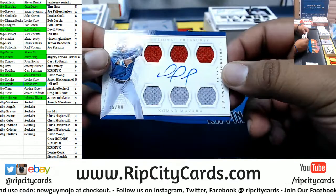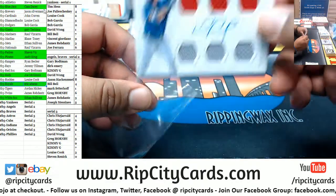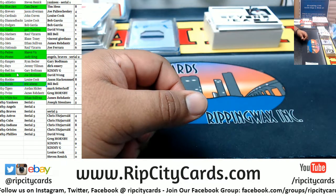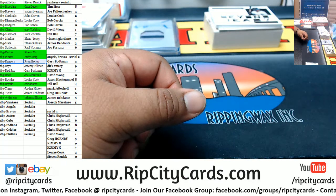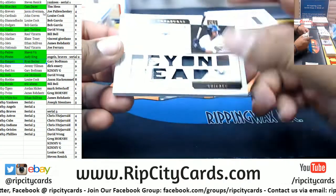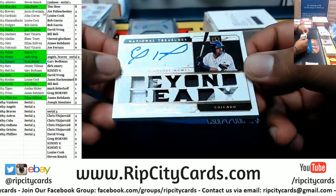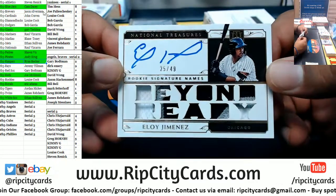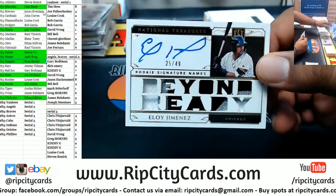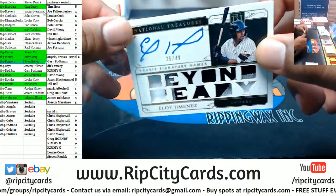For the Rangers — Nomar Mazara to 1099. We have Eloy Jimenez, the rookie signature name Borderland Ready on-card auto — that's pretty sweet. White Sox doing pretty good. There you go.